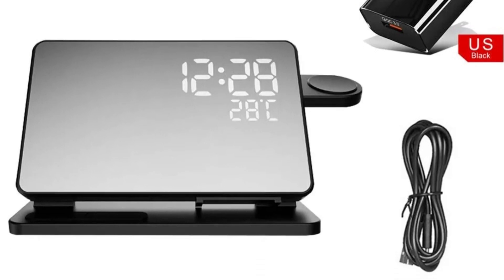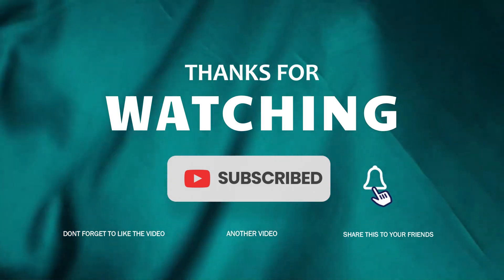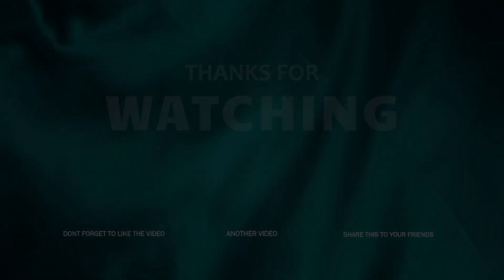So this is the best option for you to buy.